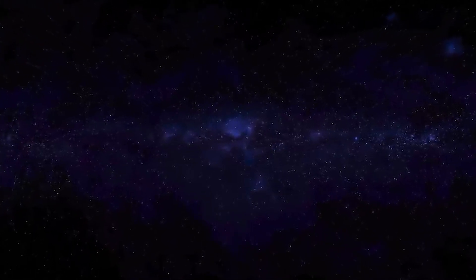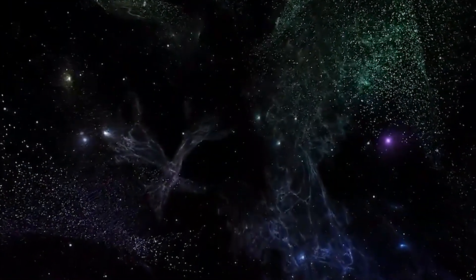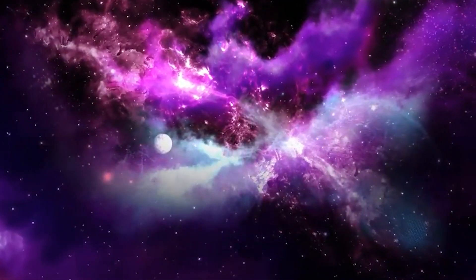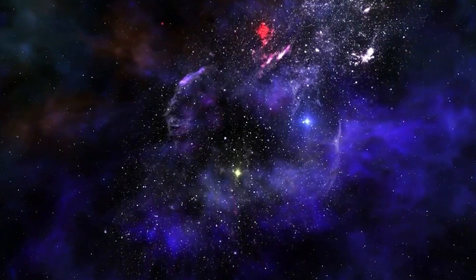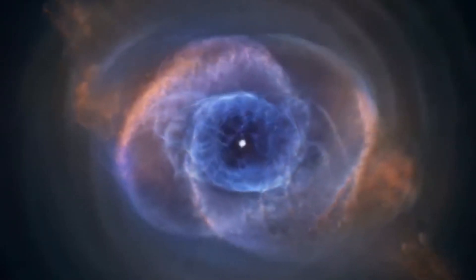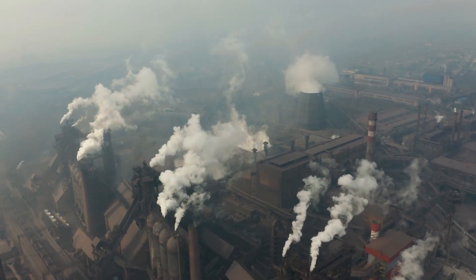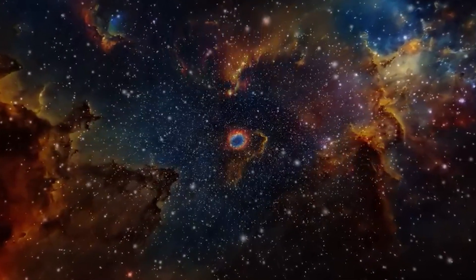Now let's talk about where this amazing marvel is located. It's in a special spot called L2, about a million miles away from Earth — a perfect balance point between Earth's gravity and the Sun's gravity. This means we don't have to deal with wobbling caused by Earth's atmosphere, avoiding the distortions and problems that affect ground-based observations. The JWST doesn't have to deal with turbulence, pollution, and light absorption, giving astronomers a crystal-clear view of the universe.